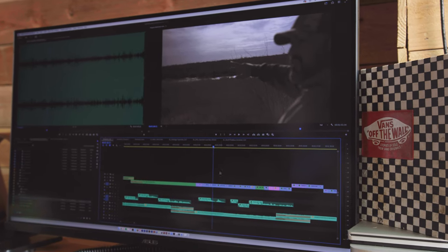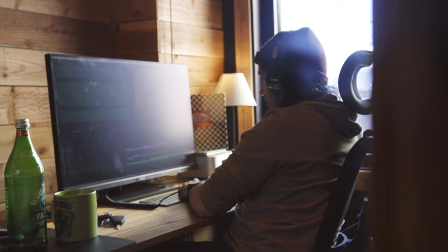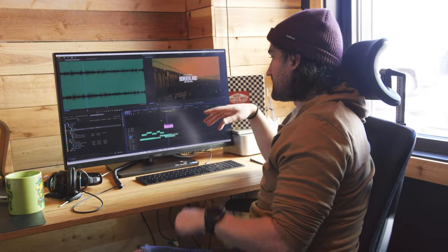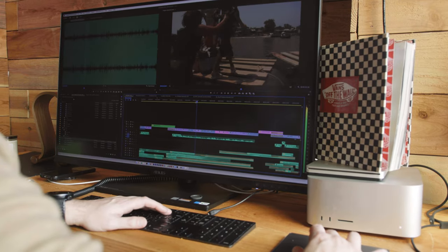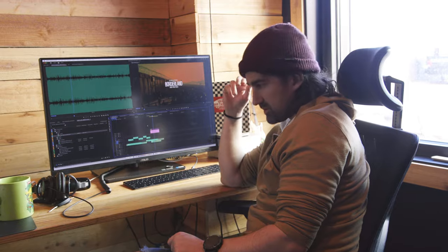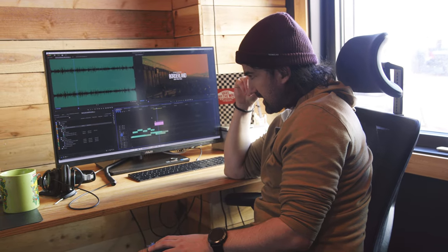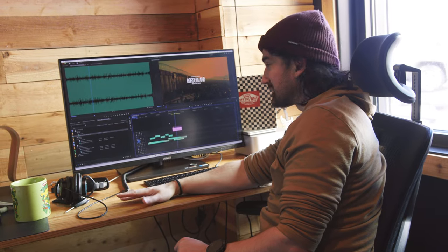Working on the Borderland intro, outro, and transitions — just the very start of the podcast — figuring out how it flows into the actual setup and interview. Taking elements from what was done with the trailer and figuring out a simple intro, something that still sounds cool and can grasp an audience. Good times are rolling over here.